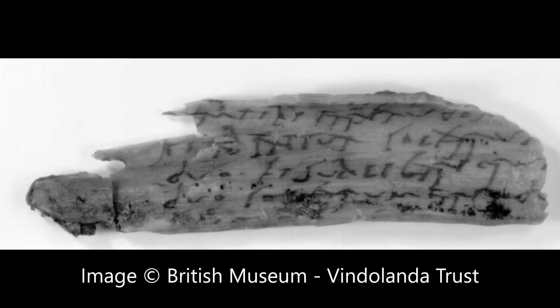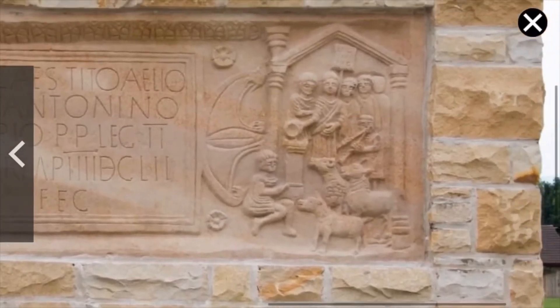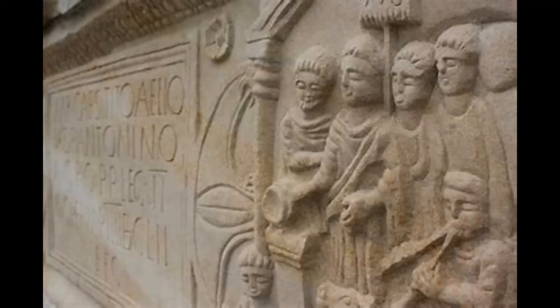Letters found at Vindolanda offer a glimpse into day-to-day wear and basic needs of socks and underwear. Off-duty, soldiers probably wore simple tunics, while higher-ranking officials would have worn togas in a style similar to those seen here on the right of the Bridgeness slab.